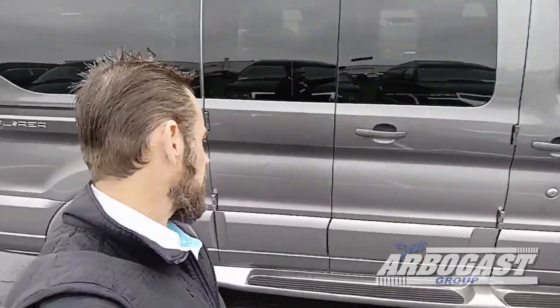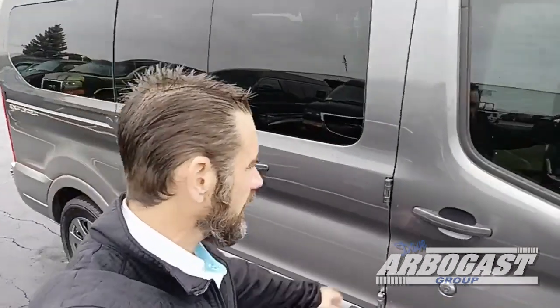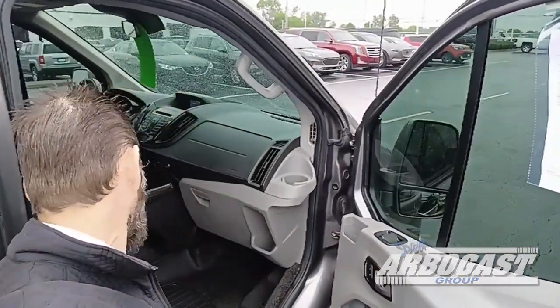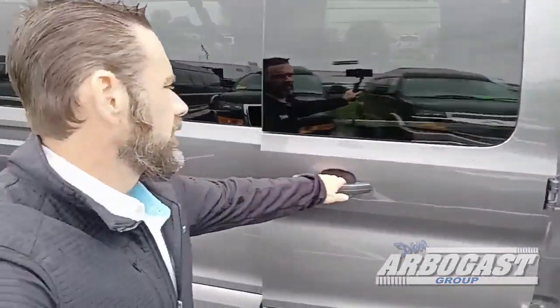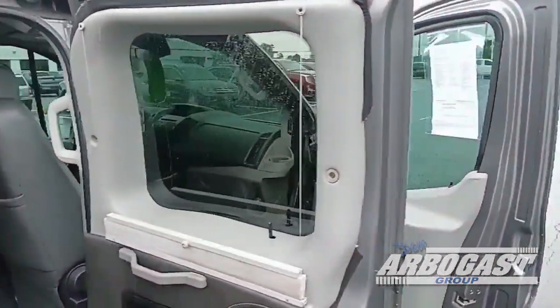Passenger side — again, good-looking van. I like the color combination; it doesn't show dirt real easily like a black van would. It's that two-tone upholstery, WeatherTech, all power. Again, you do have the blinds on the inside and swivel chairs.